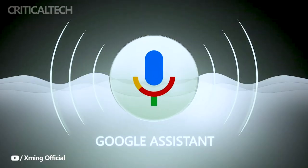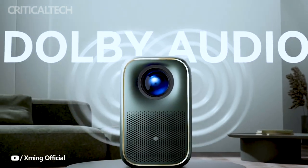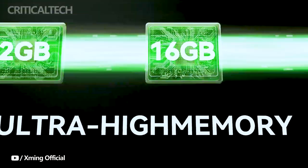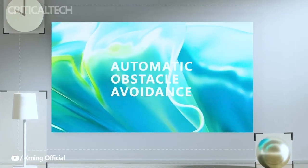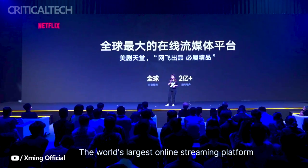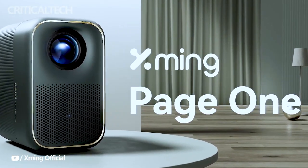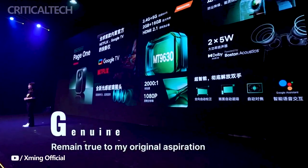For those who wish to secure their own Page One projector, the campaign offers a range of pledge options to cater to different preferences and budgets. The highly sought-after launch day special is available at a compelling price of $299, allowing backers to secure the projector at a discounted rate. The super early bird pledge, priced at $329, provides another enticing option for those who missed the initial launch window, offering extra value compared to the projected retail price.